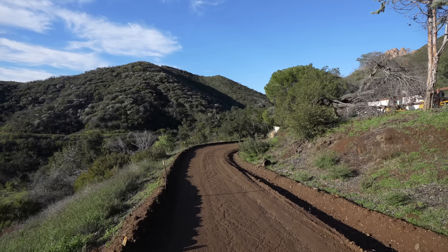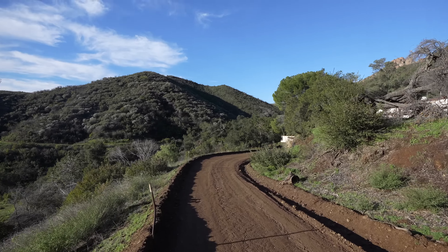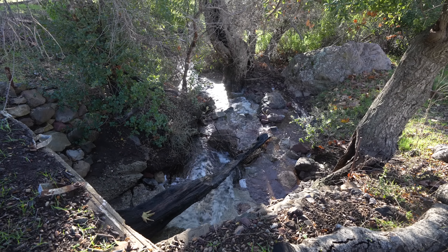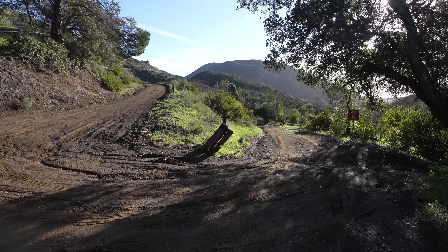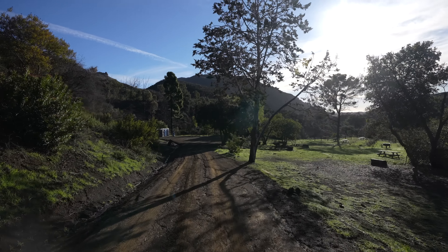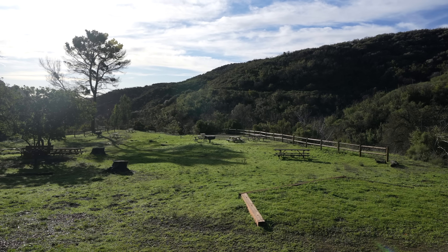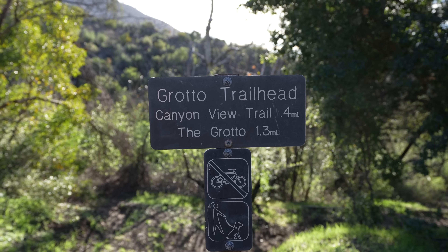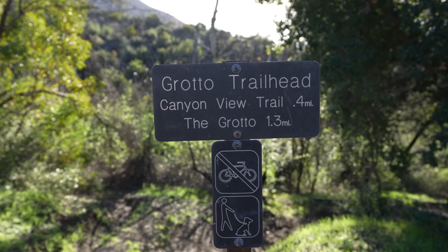This hike is downhill the entire way to the Grotto, and then it's uphill the entire way back, so just save your energy for the way back. There's only about 500 feet of elevation though, so it's not too tough. Also note that there's not a lot of parking here, maybe 10 to 15 spots, and there is a small day use parking area closer to the trailhead. According to the sign, it is dog friendly and it's 1.3 miles from here.